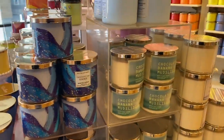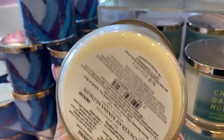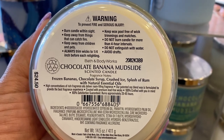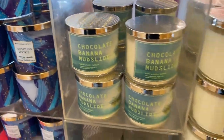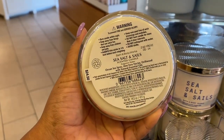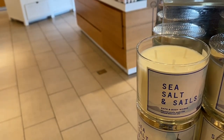Chocolate Banana Mudslide — we've finally been able to bring it out from the back. I've been waiting on this one so bad. I really love the way this smells on cold — I have not burned it yet of course. Sea Salt and Sails is another one with cologne vibes, and I really do like it, so I plan on picking that one up too.